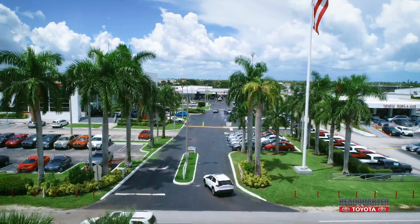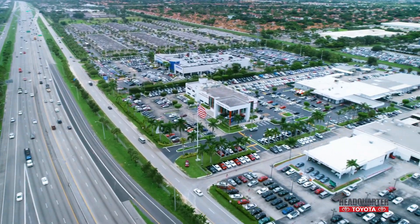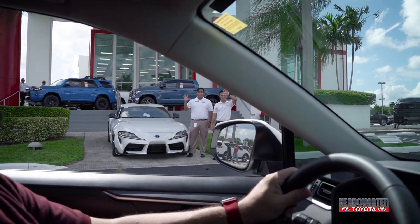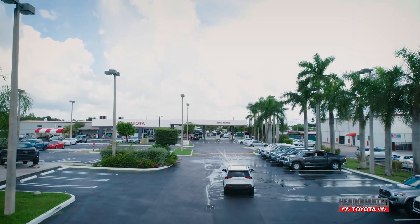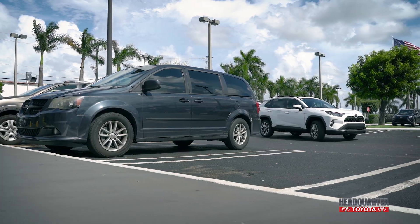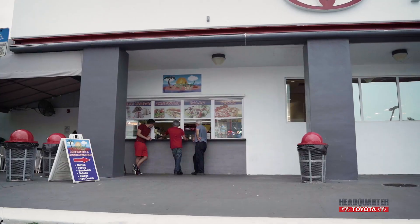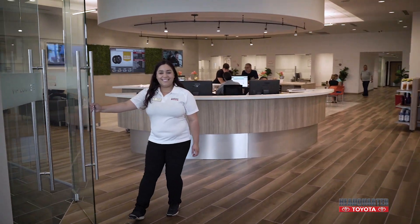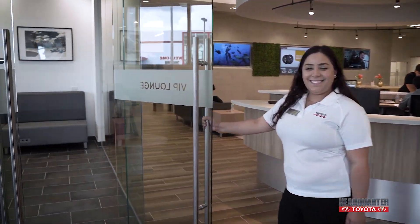When you arrive at Headquarter Toyota, right off the Palmetto and 57th Avenue, continue driving down the main road toward the service area, passing the main showroom on your left. As you near the service area, you will find designated VIP Gold Pass parking spaces on your left, in front of the cafe. Once parked, enter the main entrance and your VIP Gold Pass Lounge will be to your left, clearly marked on glass doors.